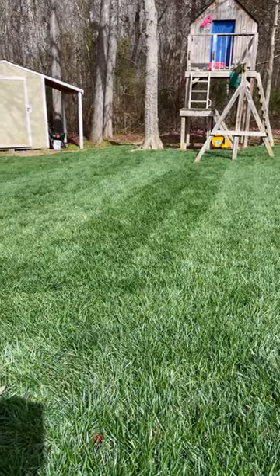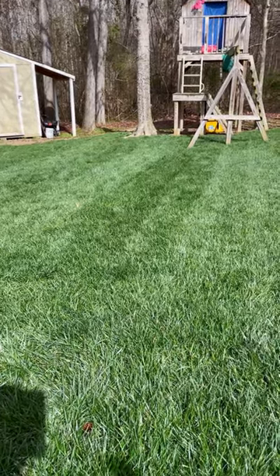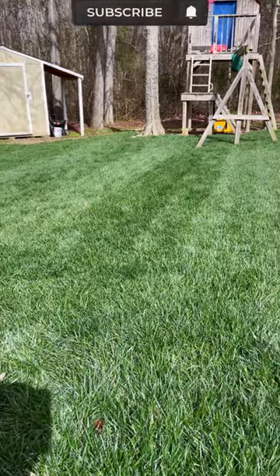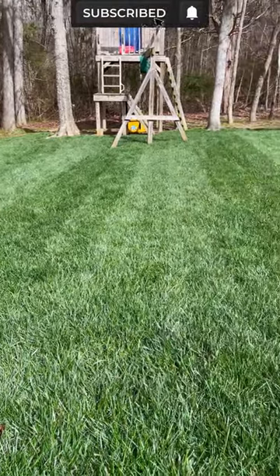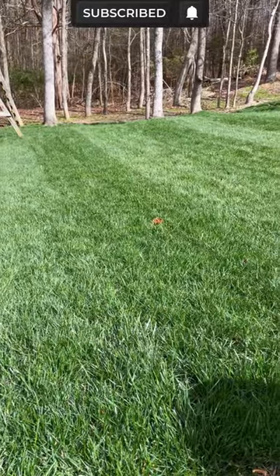If you have a high pH, ammonium sulfate is also able to lower pH levels to a more reasonable level, so it has that extra benefit. Check out ammonium sulfate for a rich dark green looking fescue lawn.